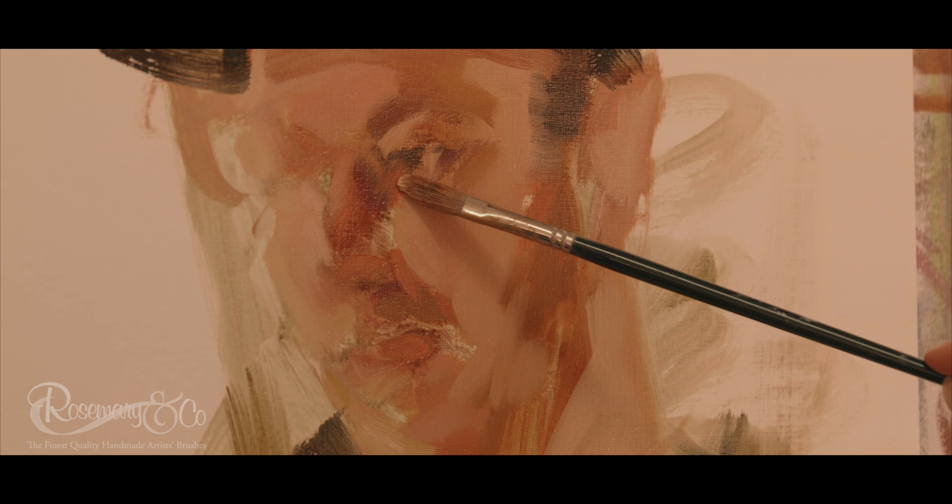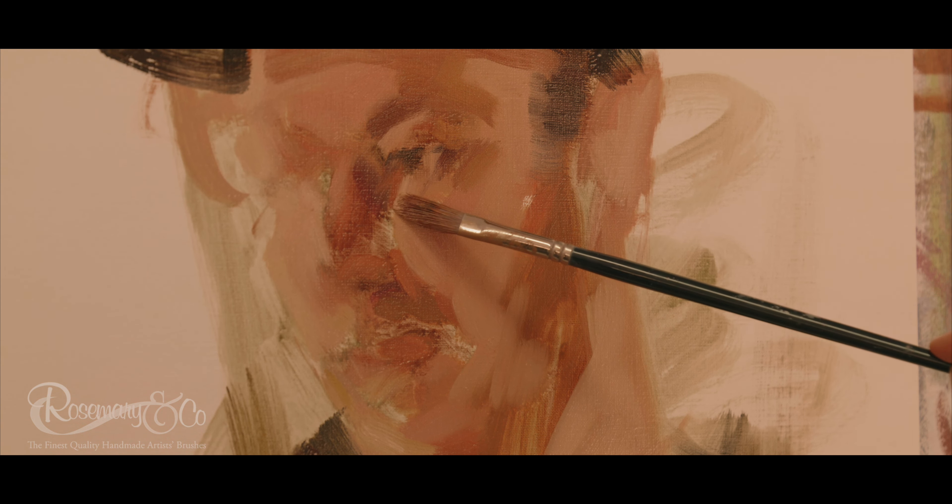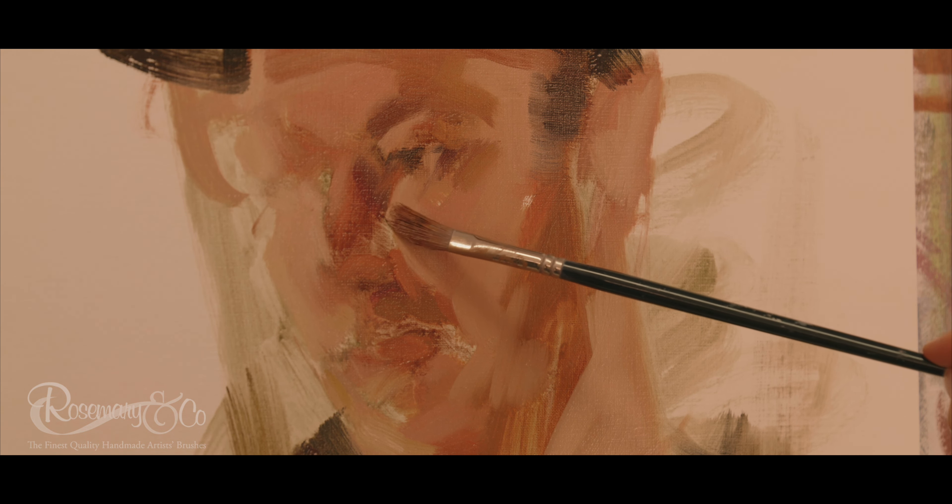I'm working with the ultimate bristle brush. I love the filbert shape because you can get such broad sweeping large marks, but the way the bristles are formed — if you get it just right on the palette — you can get just the tiniest tip with even a size 8 to a size 10 brush.